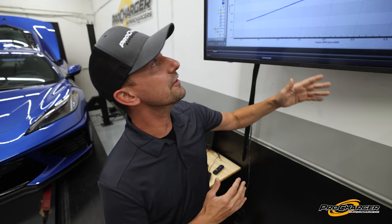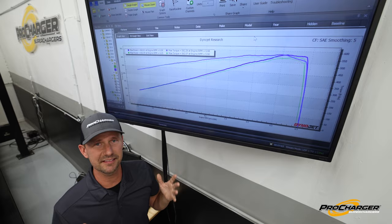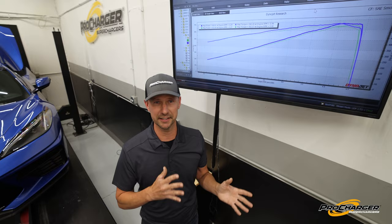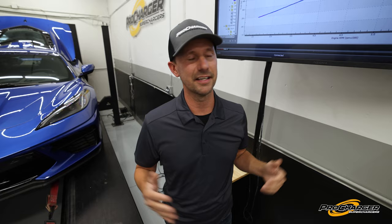We're doing this on a DynoJet. ProCharger does have two dynos in-house — both a Mustang dyno and a DynoJet — but we chose the DynoJet because most people are used to these graphs, they see them all over the internet, and it's quieter in this building and a lot easier to film. So 668 and 652 — that's how we're coming up with about a 725 crankshaft power number, because with years of testing we've noticed these cars have about a 10 to 11 percent drivetrain loss. If you take these numbers and add 11 percent, that's what you're getting at the crank. The internet likes to think it's 15 percent, but it's really like 11.